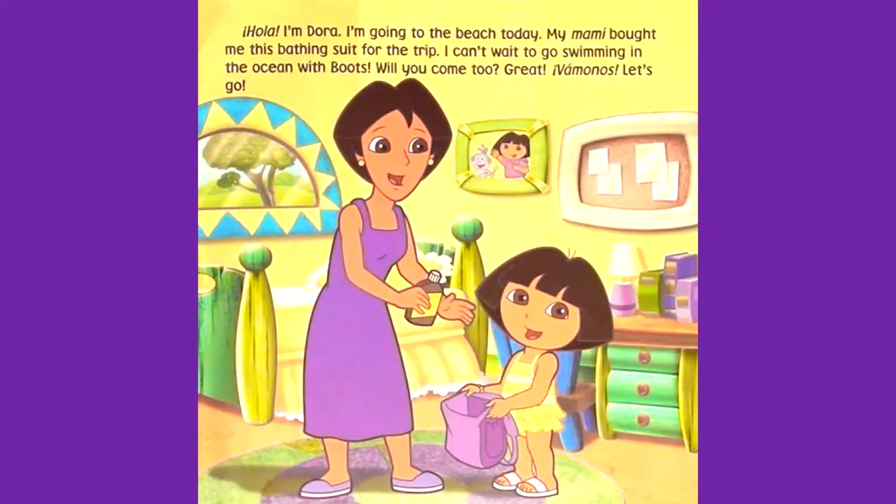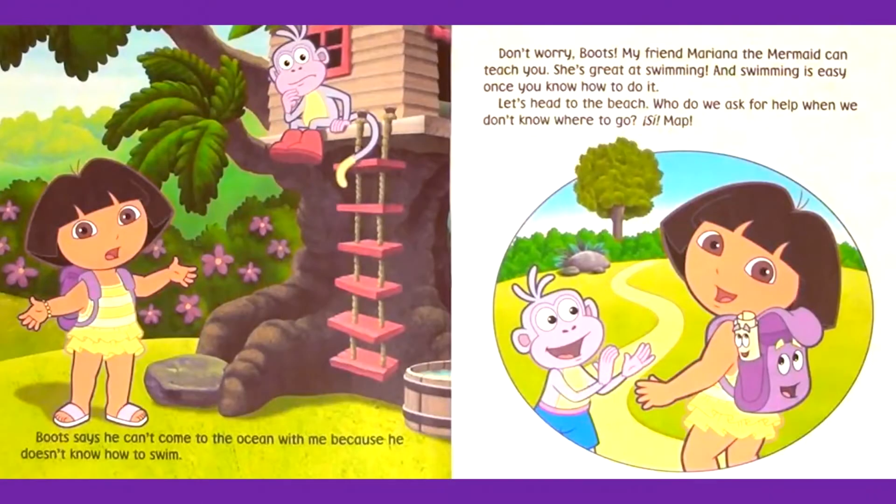Great. Vamanos, let's go. Boots says he can't come to the ocean with me because he doesn't know how to swim. Don't worry, Boots. My friend Mariana the Mermaid can teach you. She's great at swimming, and swimming is easy once you know how to do it. Let's head to the beach.